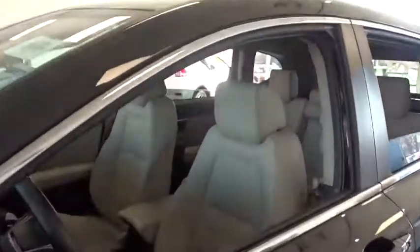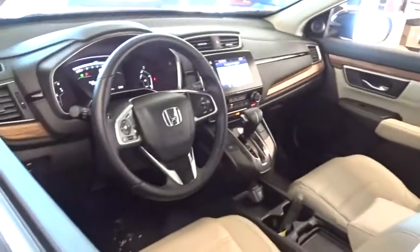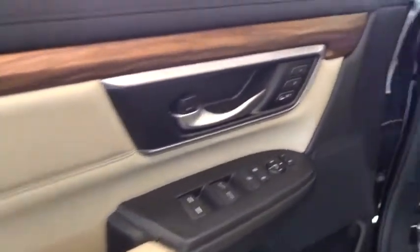This vehicle has less than 30,000 miles. Here are some of this vehicle's great options: backup camera, keyless entry, power passenger seat, steering wheel audio controls, remote engine start, and power lift gate.